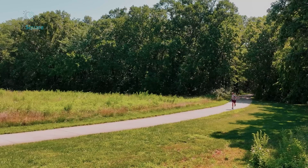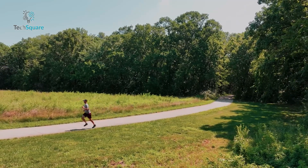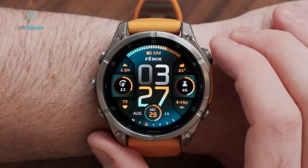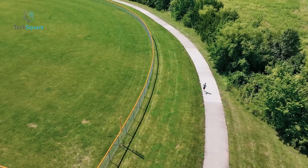Whether you need real-time stamina tracking, sport-specific workouts, or training readiness scores, the Fenix 8 helps you push your limits. With 16 days of battery life, this smartwatch is the perfect blend of health monitoring, performance tracking, and outdoor adventure.